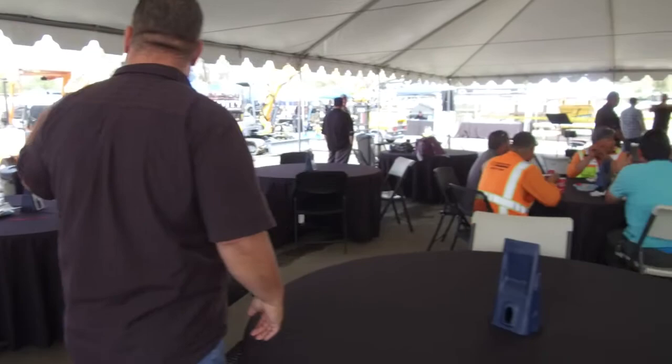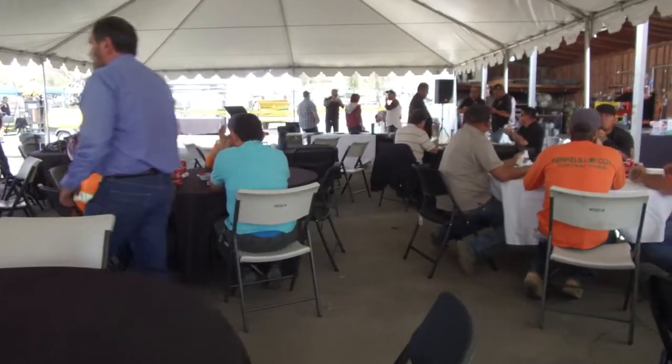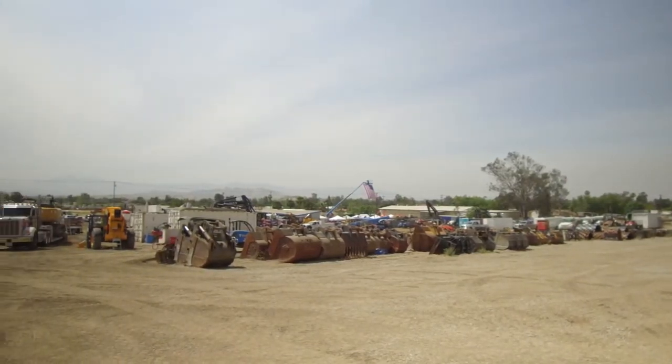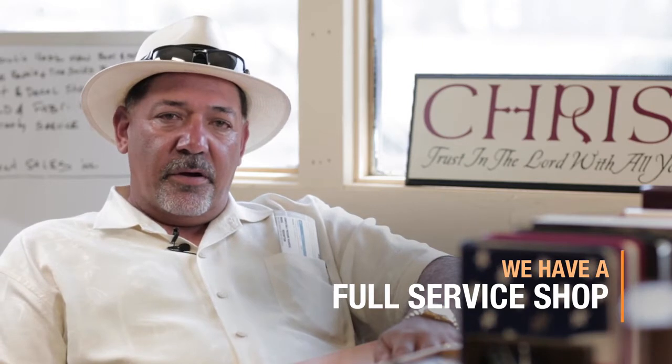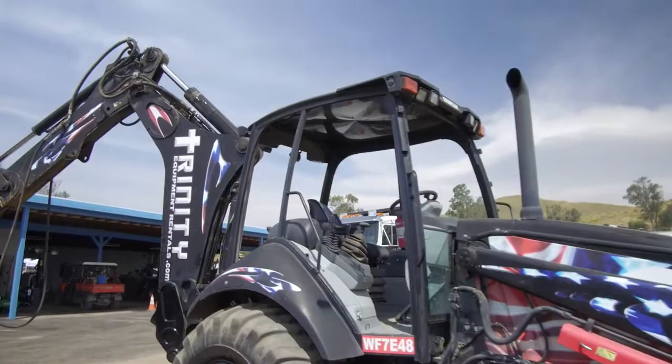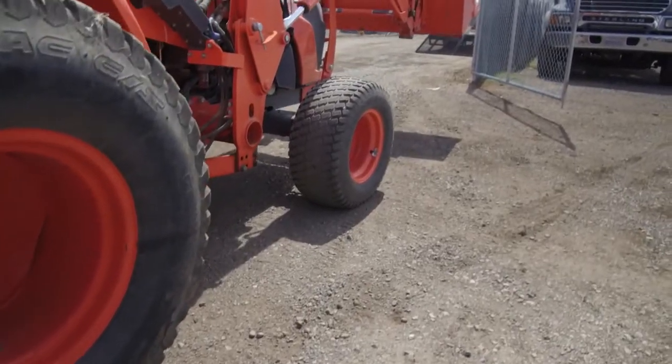We believe that preventative maintenance helps us from having to go out to the field and stop your machines from running while they're out on rent. We have a full service shop here in our yard. We have six different road mechanics and six in-shop mechanics, and we maintain all of our equipment here.